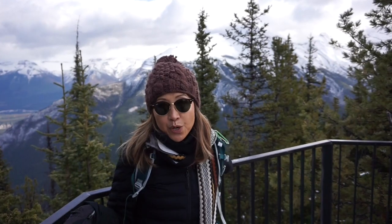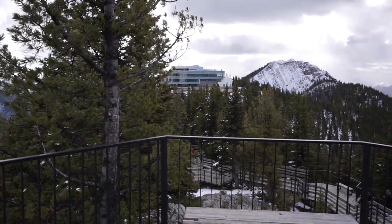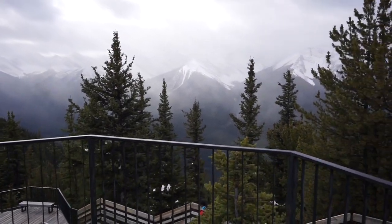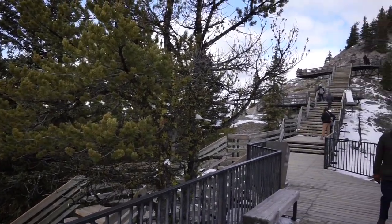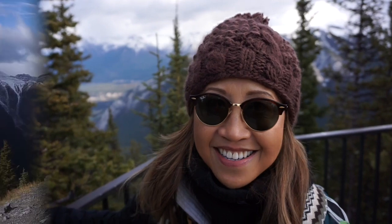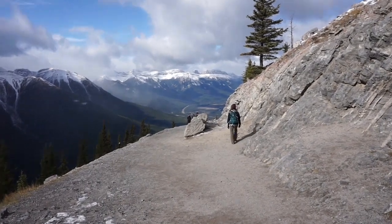There's a long boardwalk that takes you to the top of one of the mountains. So is it worth it? It definitely is.